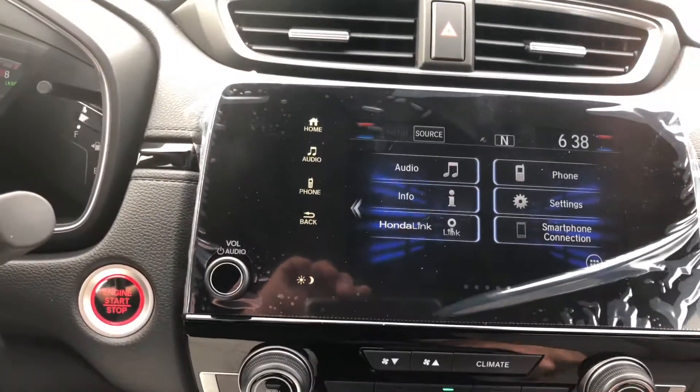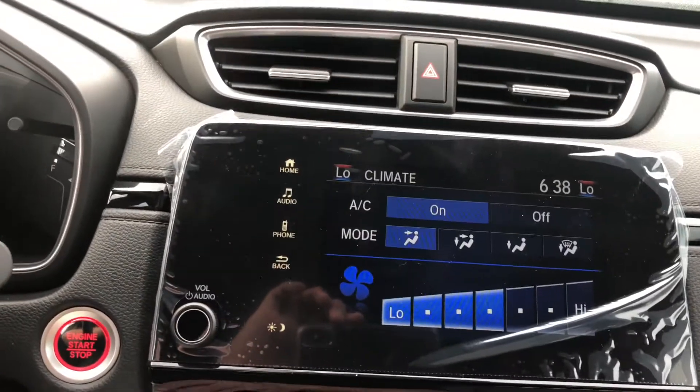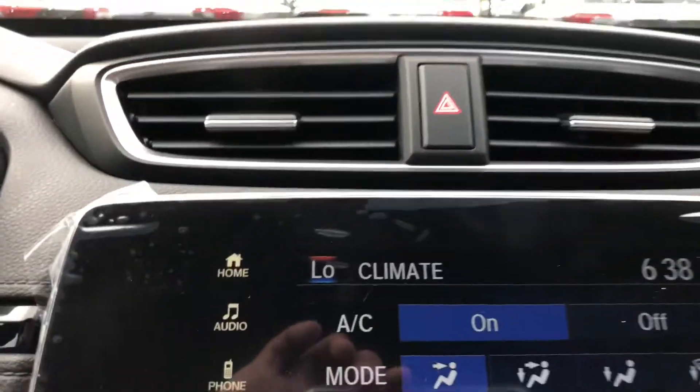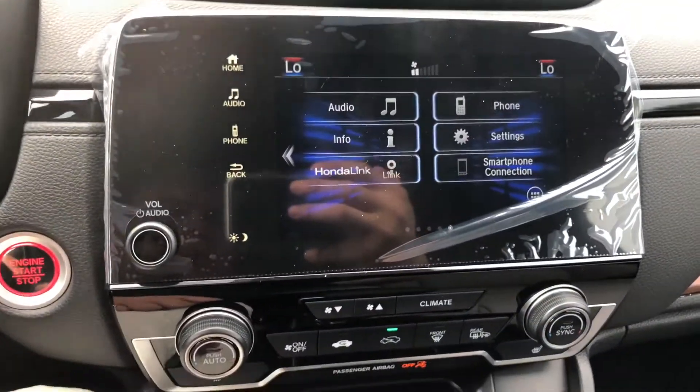You're also going to have dual-zone climate control up front, so you can have two separate temperatures on each side. And you are going to get a touchscreen radio